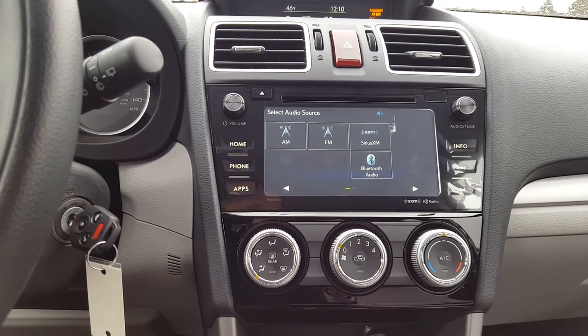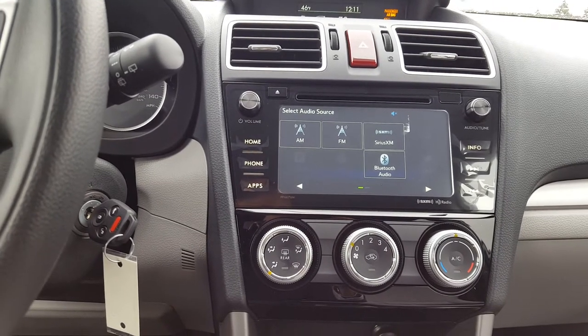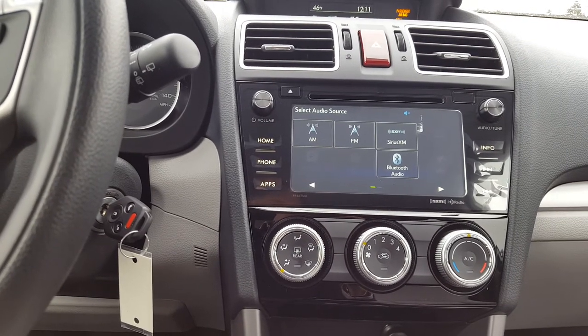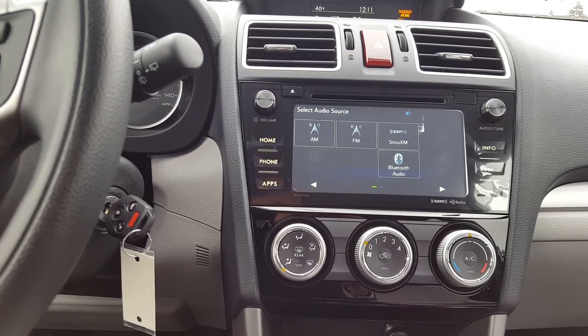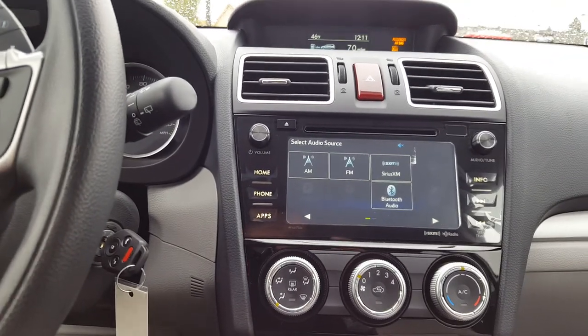The 7-inch touchscreen display on the new Subarus is a very awesome and handy thing. However, if you do a lot of night driving, you might find it's helpful to not have that light source in the dash. On the Legacy, Outback, and Forester, you have the option to switch that off — no matter where you are in the menus, you're three clicks away.